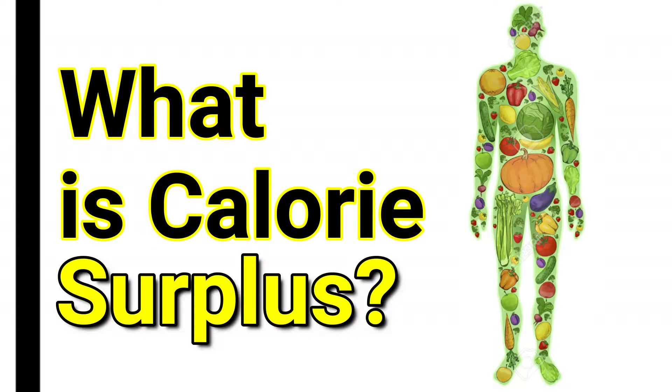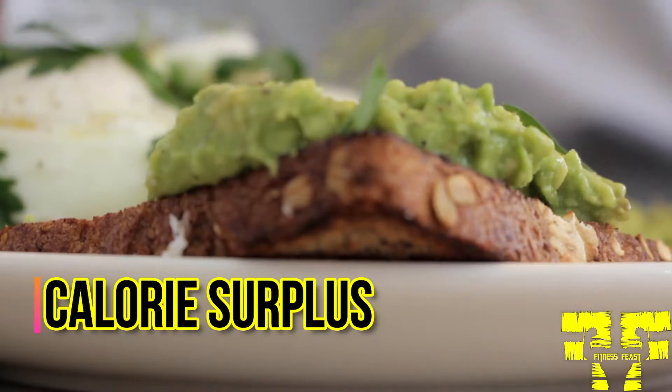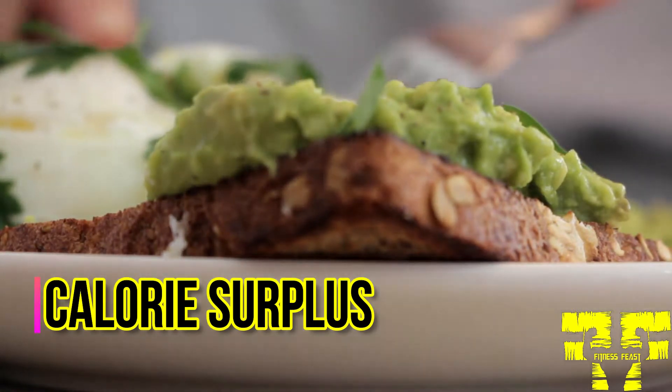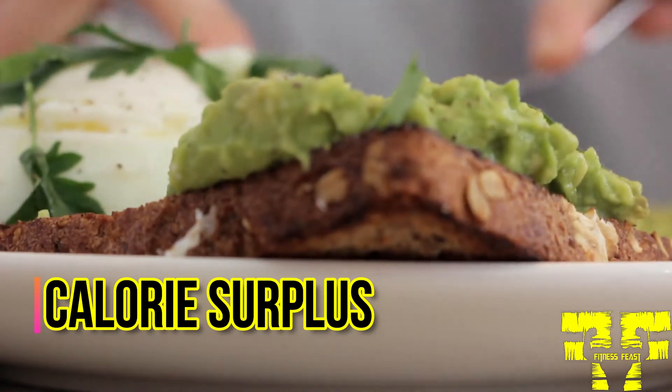In this video we are going to explain what is calorie surplus. A calorie surplus is a state in which you consume more calories than you burn, leading to weight gain in the form of muscle or body fat. You don't need to eat an excessive amount of fat and junk food to be in calorie surplus to gain muscle or weight.